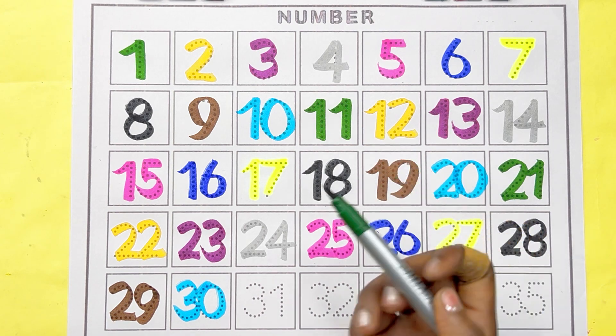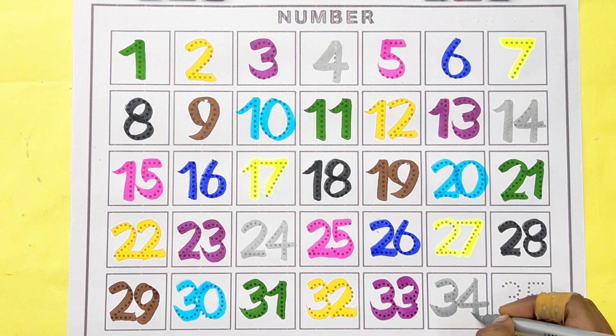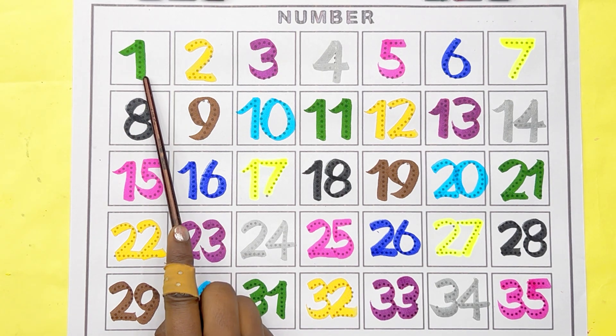Green color, number 23. Green color, number 31. Silver color, number 34.